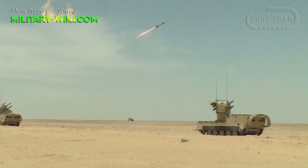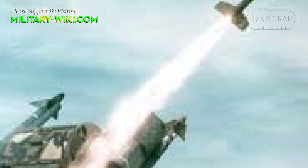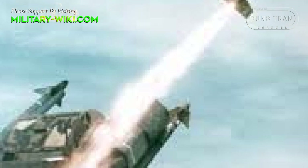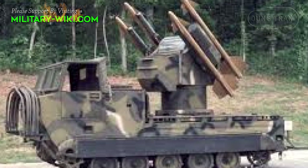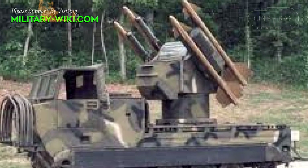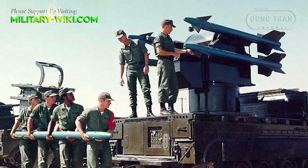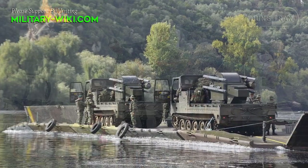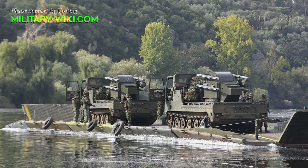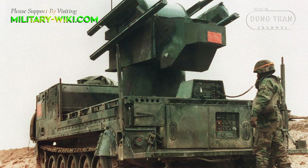The launch vehicle for the Chaparral has mobility virtually equal to the M113 and M548 series vehicles it is derived from, including air transportability in a C-130H Hercules and airdrop capability. It is fully amphibious without preparation and propelled through water by its tracks. The cab and chassis of the M48 vehicle are armored and protected from small arms fire, shell splinters, blast overpressure, and most mines up to a 6 kg anti-tank mine. A collective NBC system is standard.